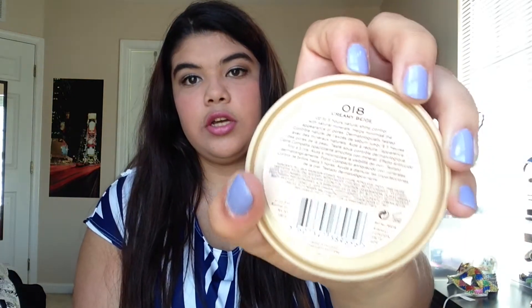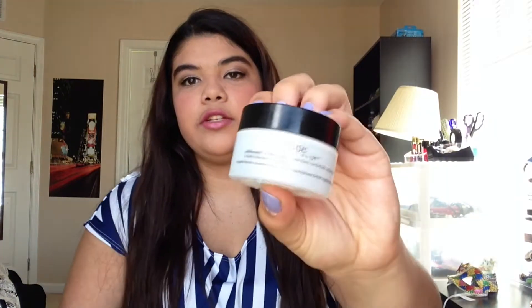Next I got the Rimmel Stay Matte Powder. I've heard good things about this and wanted to try it, so I picked it up in the color Creamy Beige. Next I got a little Hope in a Jar moisturizer. I've also heard good things about this. You're supposed to put it on your face after you clean it. It has lactic acid for exfoliating, helps promote healthy-looking skin, smooths it, gives a nice healthy rosy glow, and helps protect your skin against environmental attack. I haven't tried it yet but I'm excited. It smells like sunscreen.